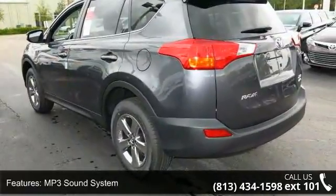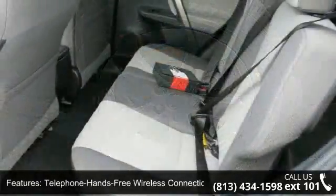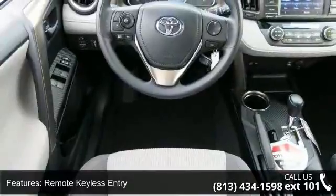Tilt wheel and traction control. Low mileage is an important factor in your purchase and this vehicle delivers a low odometer reading. This car won't be available much longer. Call now to schedule a test drive at our dealership.